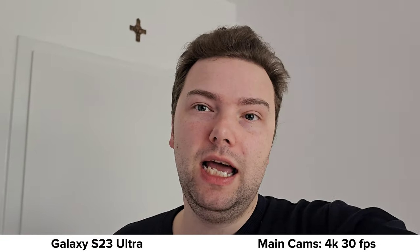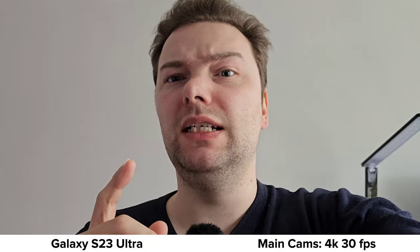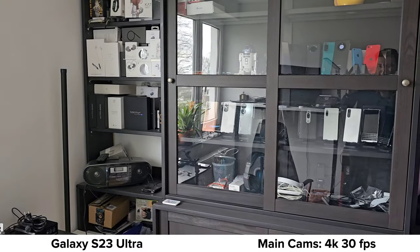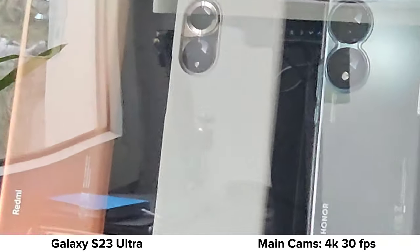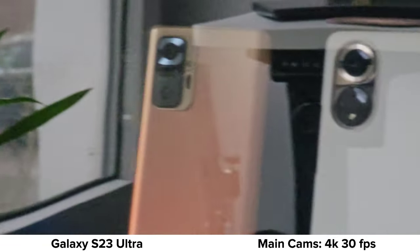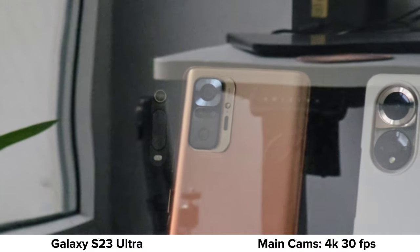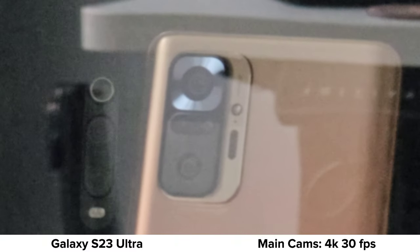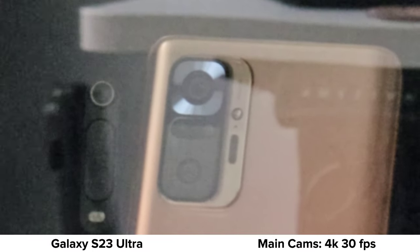Let's perform a zoom test on the S23 Ultra. We don't have a zoom slider here — we have zoom buttons to jump directly to 3x or 10x zoom. At 10x zoom it has to fight with reflections. It's definitely grainier at the zoom lens compared to the 12s Ultra — you can also zoom up to 20 times, but it's quite grainy.